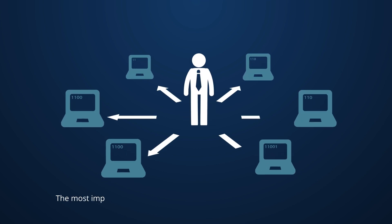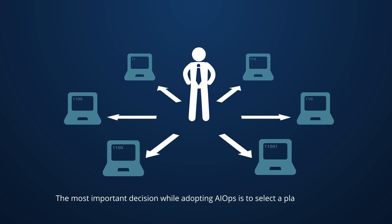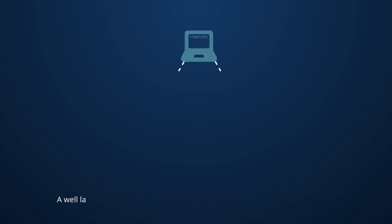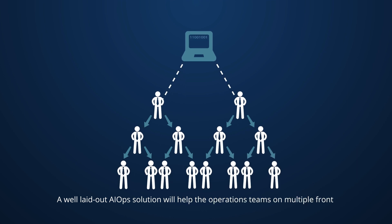The most important decision while adopting AIOps is to select a platform vendor who has a proven record to roll out AIOps according to your organizational needs. A well laid out AIOps solution will help the operations teams on multiple fronts.